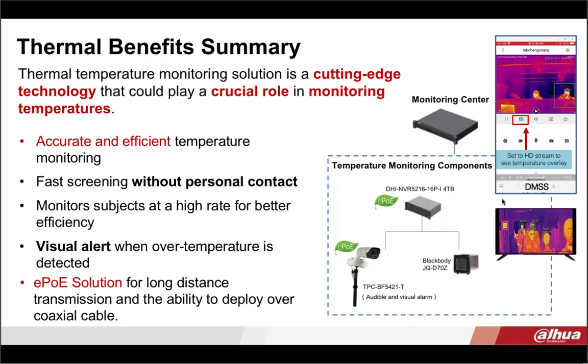In summary, the thermal monitoring solution is great technology playing a crucial role in monitoring temperatures so businesses can get back up and running. It's accurate, efficient, and provides very fast screening — it gives you a visual alert if temperatures are detected over threshold and has the EPOE solution so you can deploy it over coax or for longer transmission distances without repeaters. Overall, this is a great solution if you're looking to get your business back up and running. I'm now going to turn it over to Damon, who is going to give you a sneak peek at our new lower-cost solution.